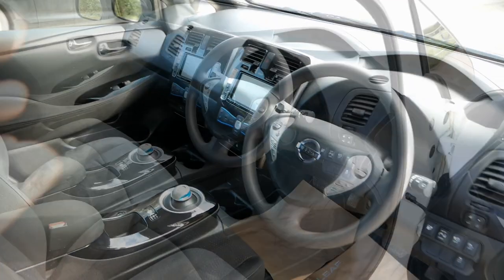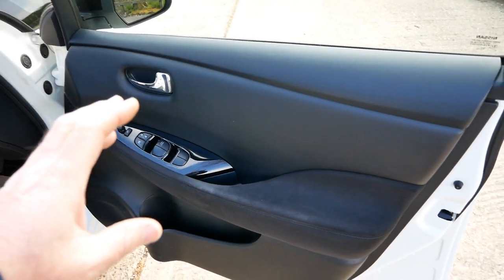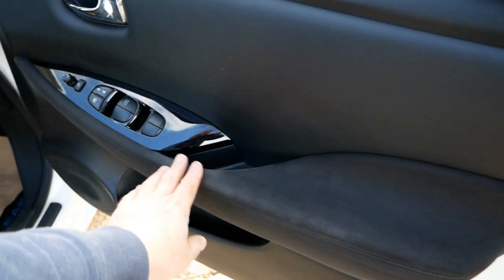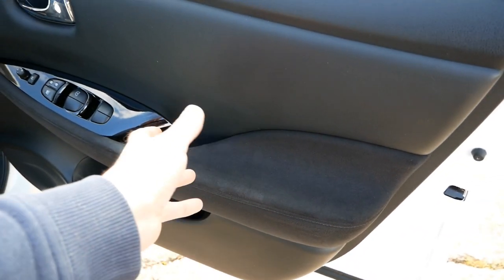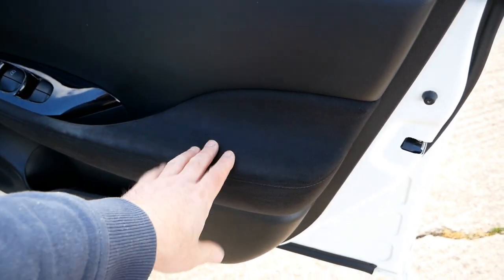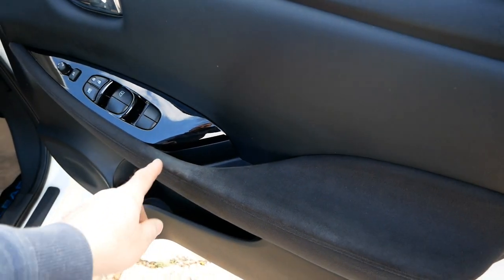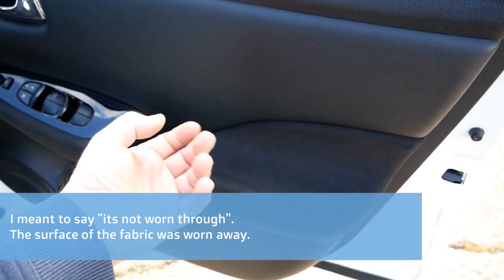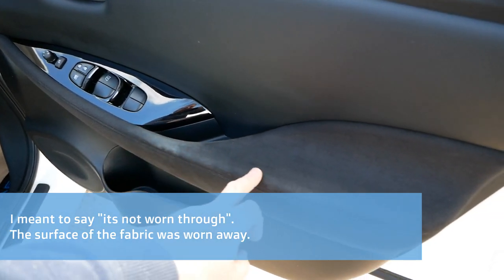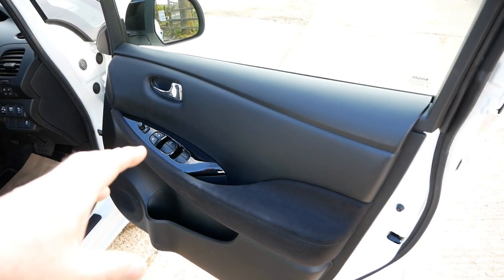The other thing to point out — and it's completely normal — is the fabric on the door card arm rest. They do tend to wear in the middle where your arm or hand rests. It's very common on all of them with fabric trim; the little fibers of the brushed fabric just wear and go a little bit flat along that edge. But as I said, this is completely normal and happens to all Nissan LEAFs with the cloth interior.